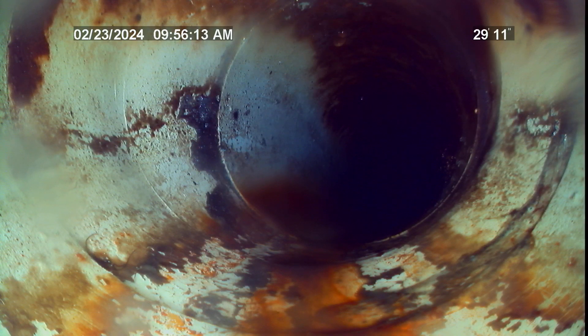Pipe material transitions outside of residence right around 28 feet. This transition is going to be from cast iron to PVC.